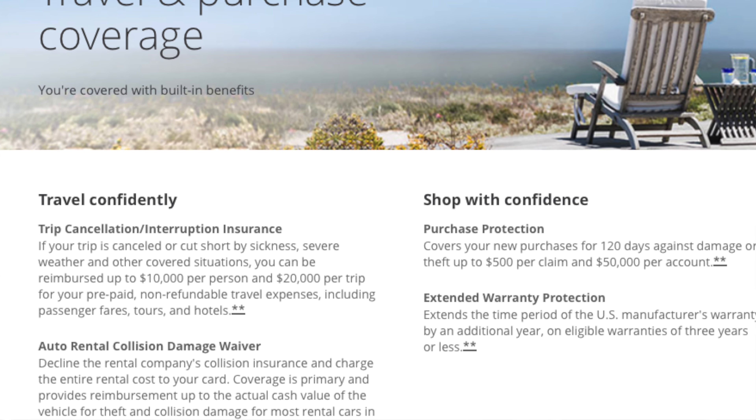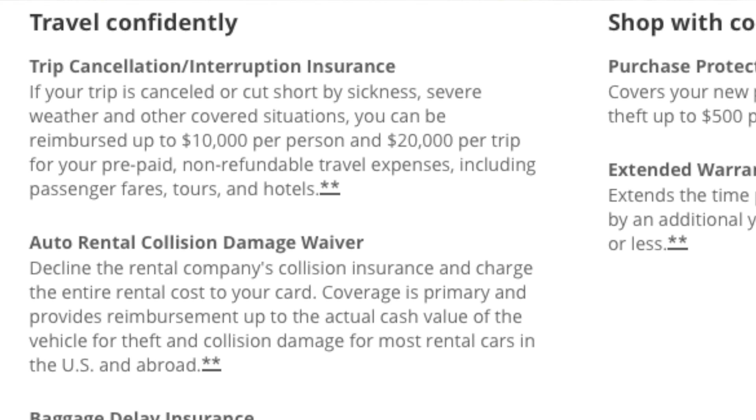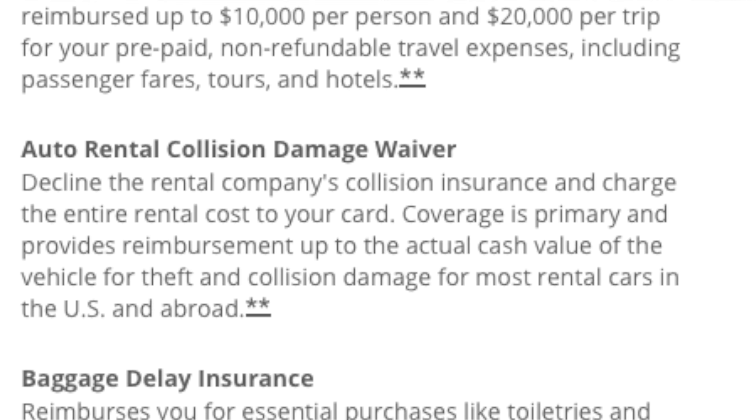Past that, you're also going to get auto rental collision damage waiver coverage. If you go ahead and rent a car and use this card when you rent it, you can waive that collision damage fee because Chase has you covered, and it's going to be primary when it comes to the insurance. I've never used it personally, but it is a nice feature to have, especially if you rent cars often.